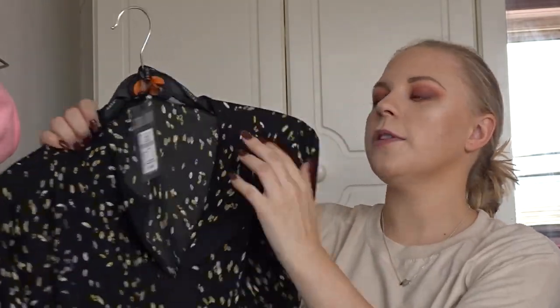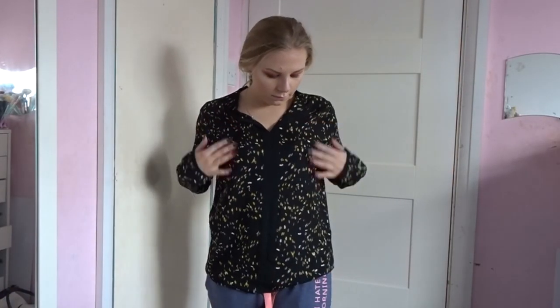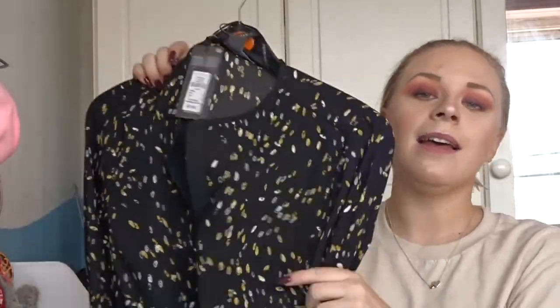We need to dive into the Primark stuff quickly because I've been filming for a very long time. I did get shoes and a new handbag for work but this is a clothing haul so moving on. Firstly I picked up this shirt for work — I got a lot of stuff for my new job from Primark. This was only £7, I got it in a size 8, and it's just a nice chiffon blouse you can wear with trousers or a skirt. I love these chiffon blouses from Primark — really good quality for the price.